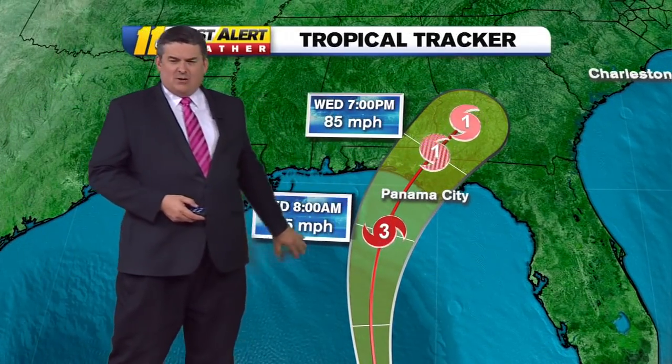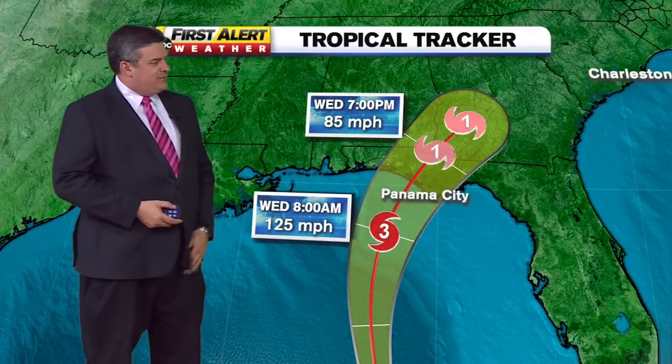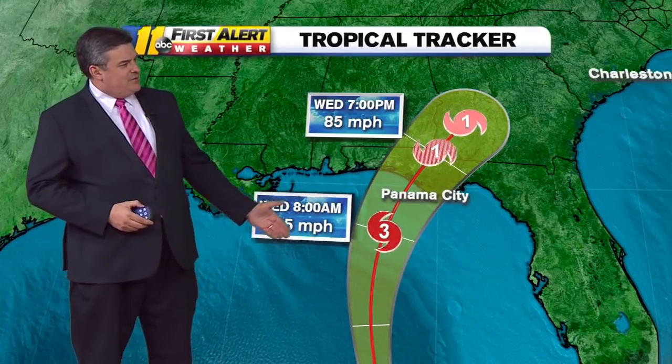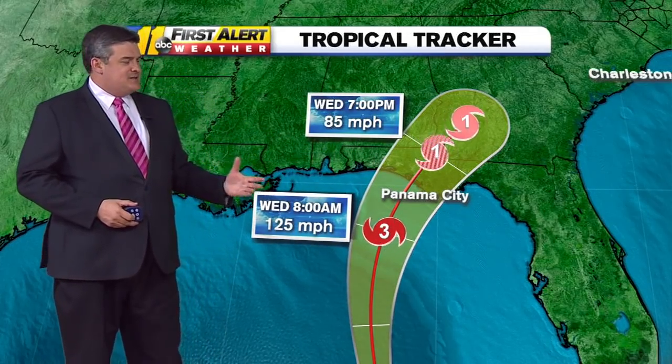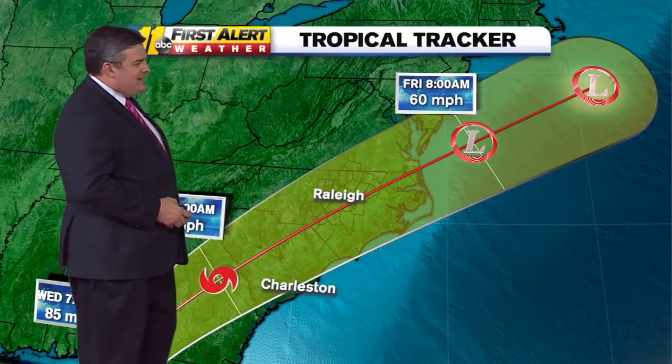Looking at the path of the storm system, you can see by Wednesday — by tomorrow between 8 and lunchtime — it should come ashore somewhere in the panhandle of Florida and then it pulls off to the north and to the east. It will weaken to a category one, but it is going to slow down as it gets on land and then a front comes in and interacts with it and ejects it quickly out to sea.